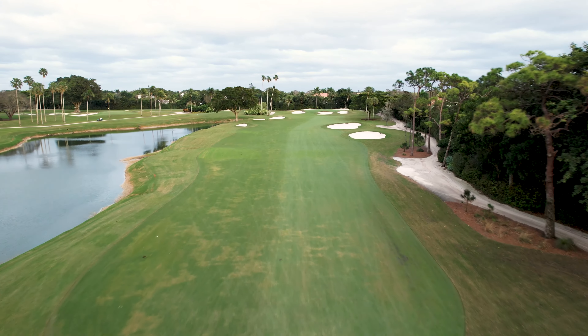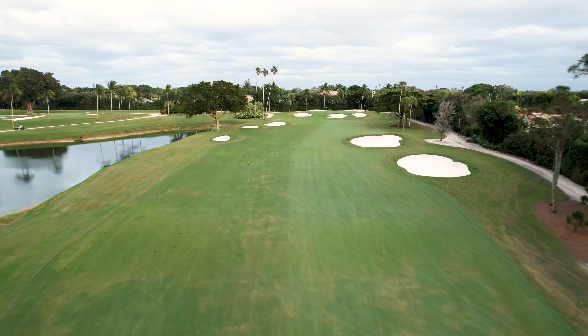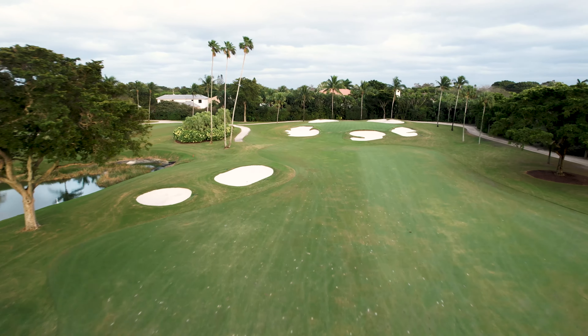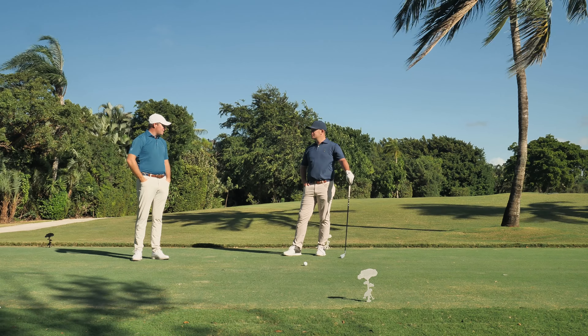Looking at the hole, we've got primary hazards on both sides. The out of bounds is the most penalizing, and obviously the water on the left catches a lot of golf balls as well. The distance between those two actually makes this the tightest hole on the property.